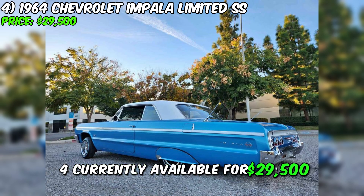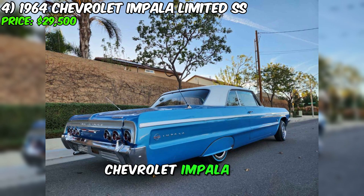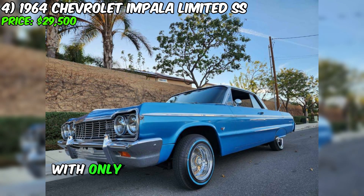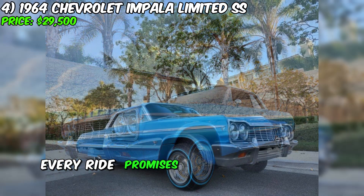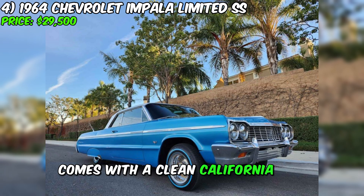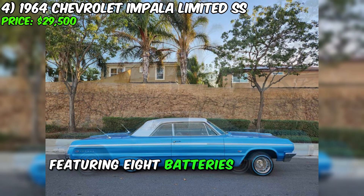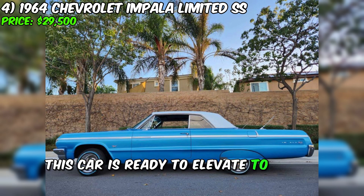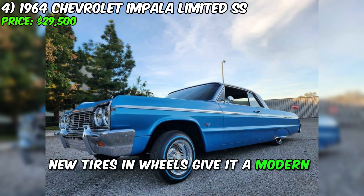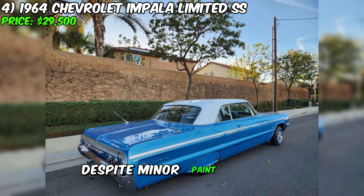Currently available for $29,500 is the stunning 1964 Chevrolet Impala Limited SS, ready to infuse your road adventures with unparalleled style. With only 1,000 miles on this vehicle, every ride promises to be exciting and stylish. This Impala comes with a clean California title and a stylish blue paint job that highlights its uniqueness. Featuring 8 batteries and 3 pumps, this car is ready to elevate to a new level. The frame has been reinforced, new tires and wheels give it a modern look, and its exterior, rated 8 out of 10, still looks fantastic despite minor paint defects.